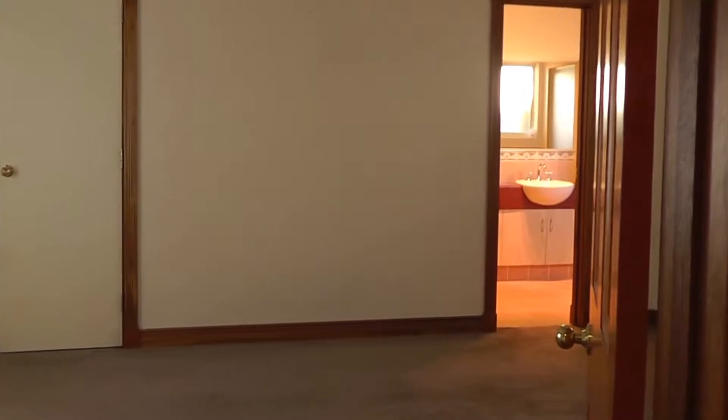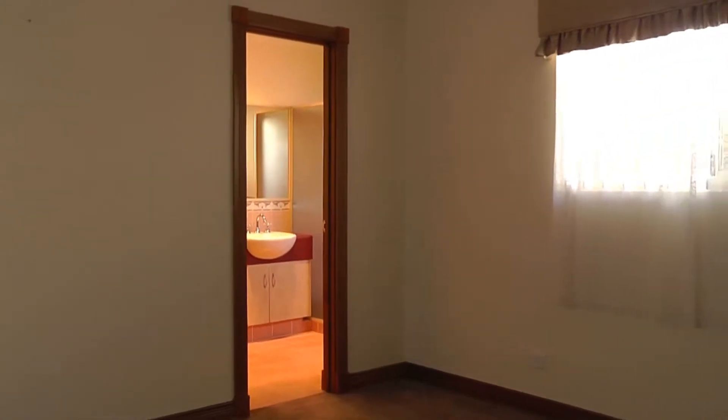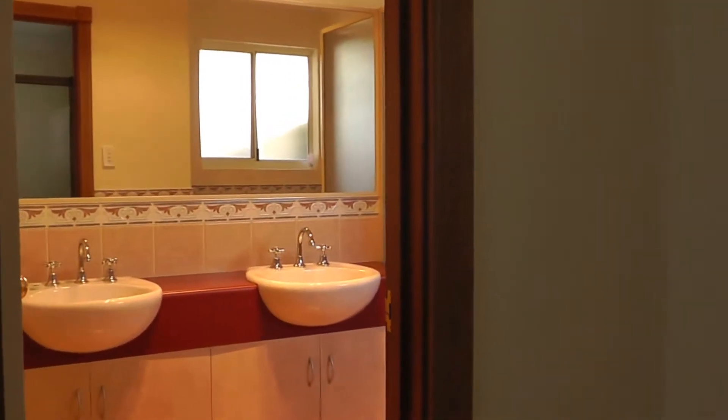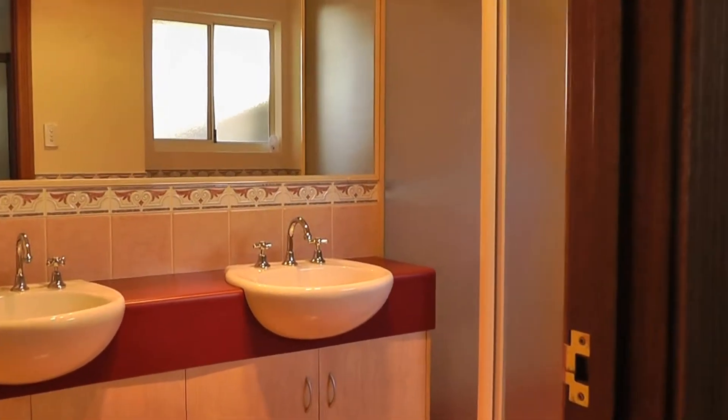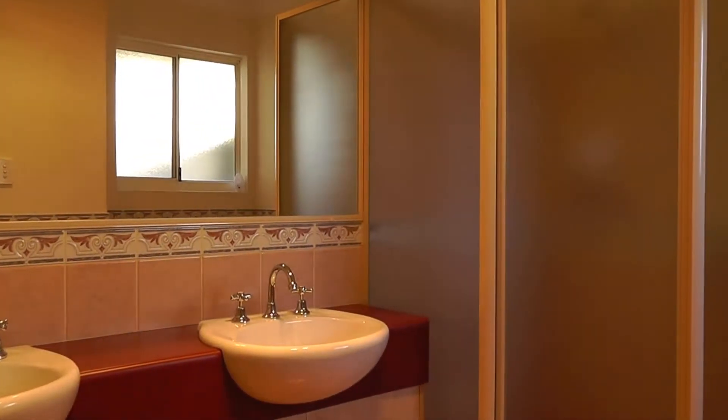If I just take you through now to the main bedroom, which features timber doors. It's a very spacious main bedroom with large built-in robes, so plenty of space there. And if we just pan to the left you can see the ensuite which features a double basin and a large shower recess as well.